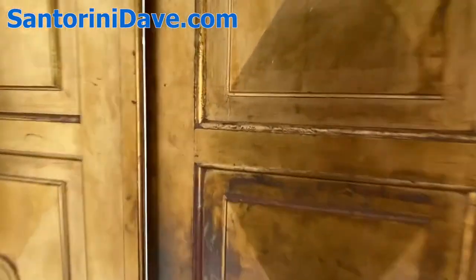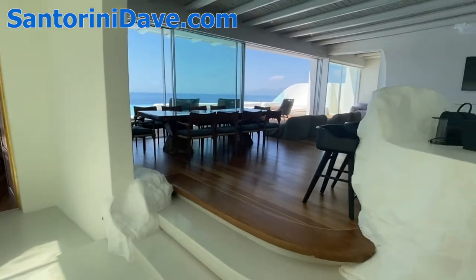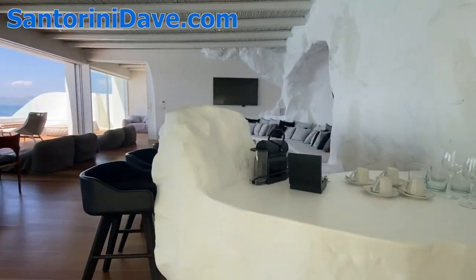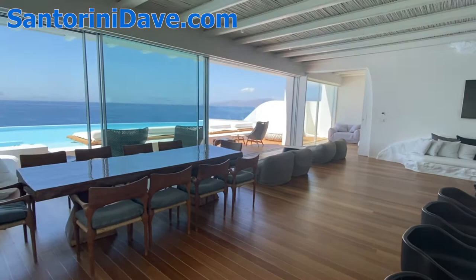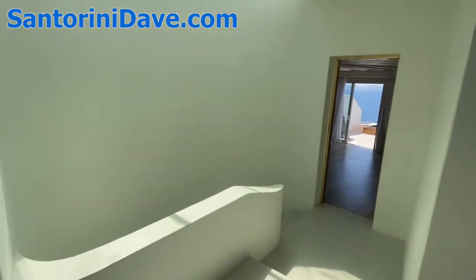Here we go on a tour of the Diamond Villa at Cavotagu Mykonos. It's a three-bedroom villa, very similar to the Platinum Villa except it's larger in size. It sleeps the same number of people, but it's larger and it's on two stories instead of one.